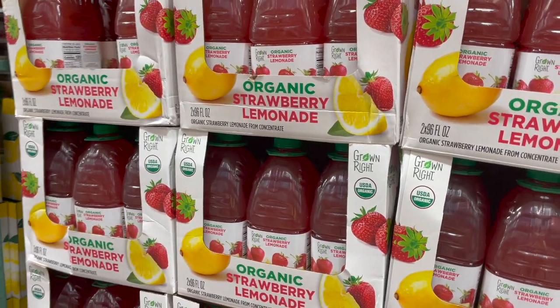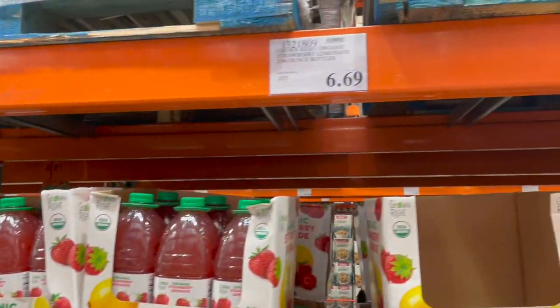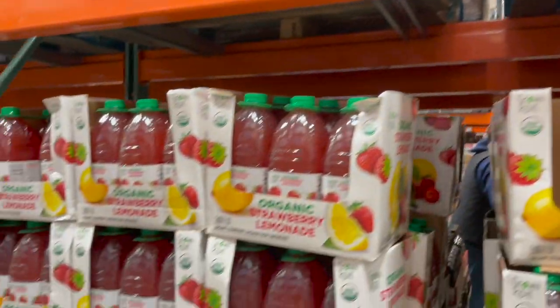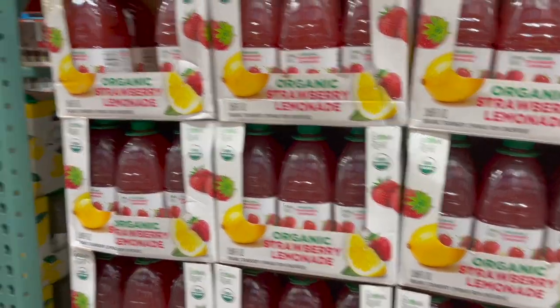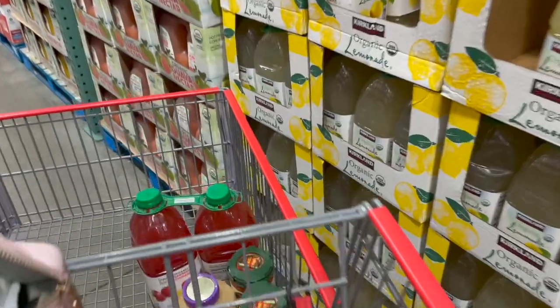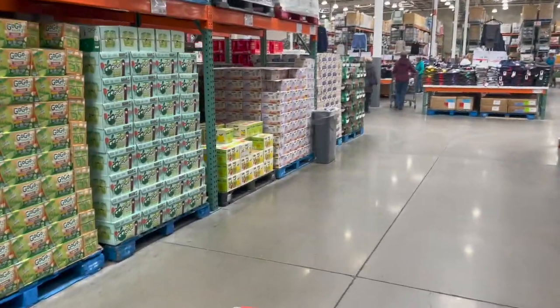Organic strawberry lemonade — on a hot summer day that sounds so refreshing! I know we're still in the dead of winter, but it's $6.69 for two of them. I'm grabbing it because any time I think 'I'll try it next time,' it's never there next time. So I just threw it in the cart.